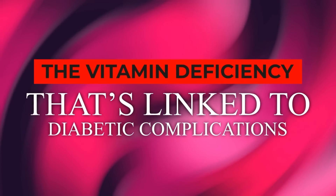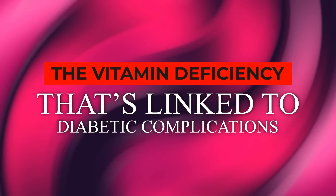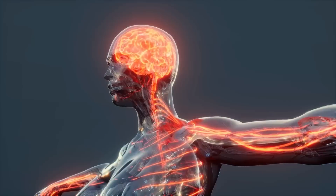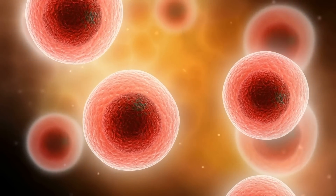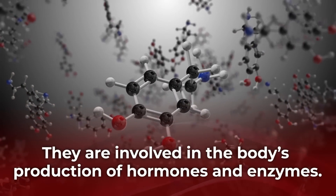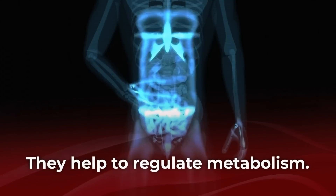The Vitamin Deficiency That's Linked to Diabetic Complications. Vitamins fulfill many roles inside your body, from helping you fight off infections, to aiding the health of your nerves, to playing a central role in proper cell growth and tissue repair. Plus, they help convert food into energy. They are involved in the body's production of hormones and enzymes, and they aid immune system health. They also help to regulate metabolism.